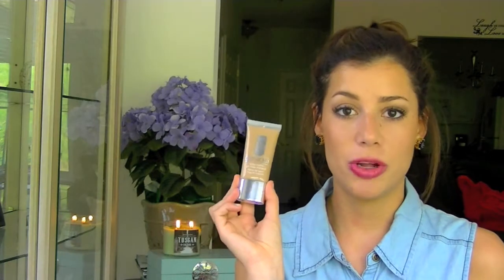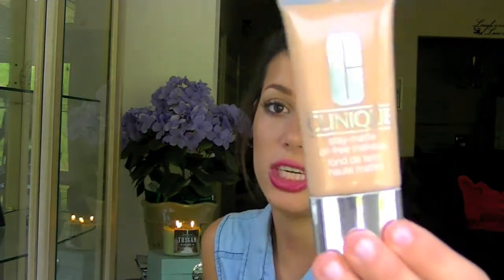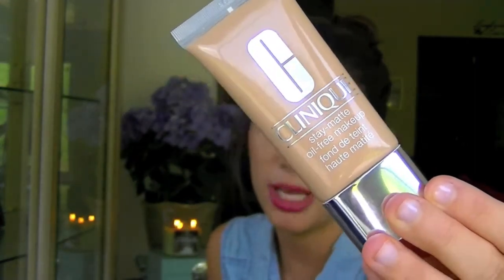The next thing is my full coverage Clinique makeup foundation — this is the one for matte, for oily skin. I did a whole entire video talking about this product so I'll link it over here for you all. I really like this foundation if I'm going out on a date or anything like that. It stays in place and this is my true color 15 beige neutral — I really like that product a lot.